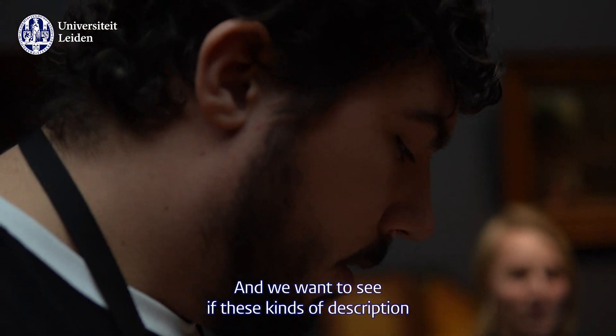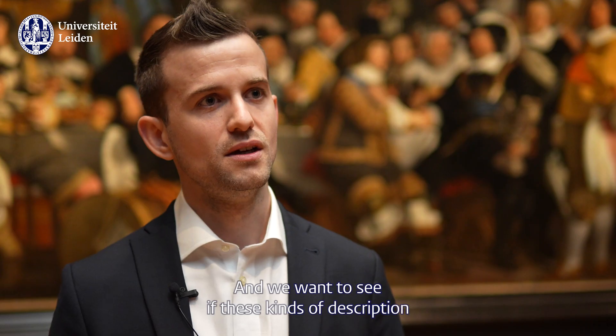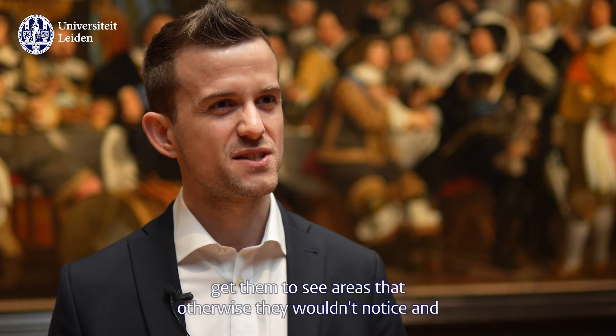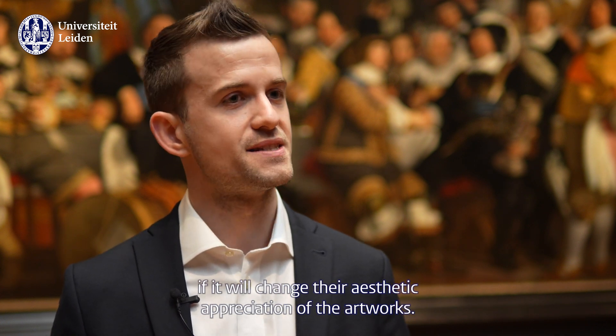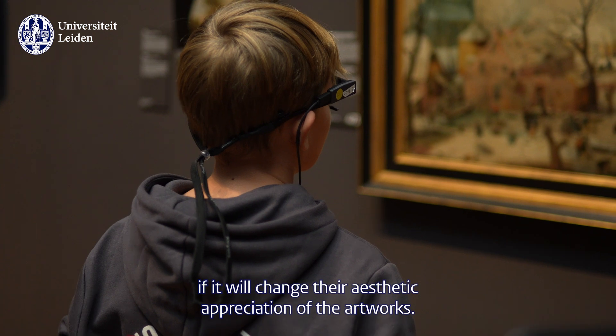We really want to see if these kinds of descriptions get them to see areas that otherwise they wouldn't notice, and if it will change their aesthetic appreciation of the artworks.